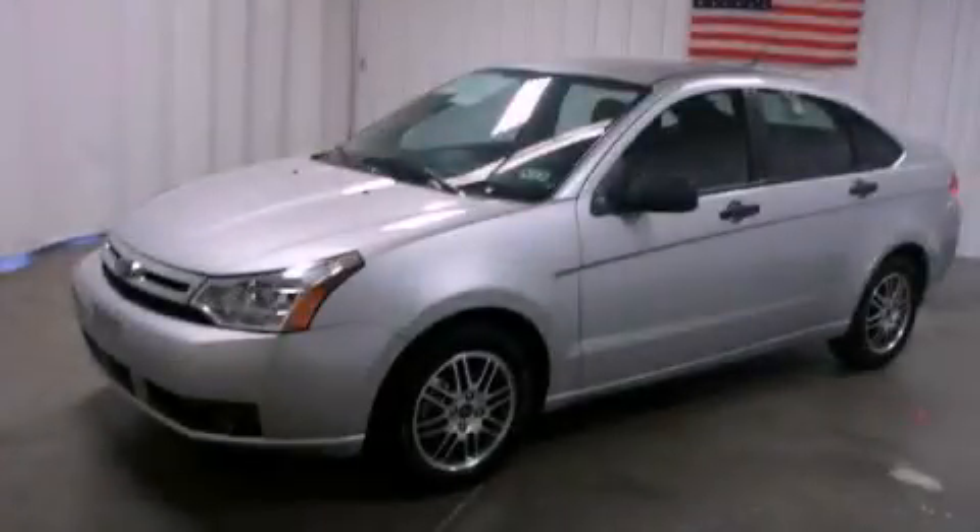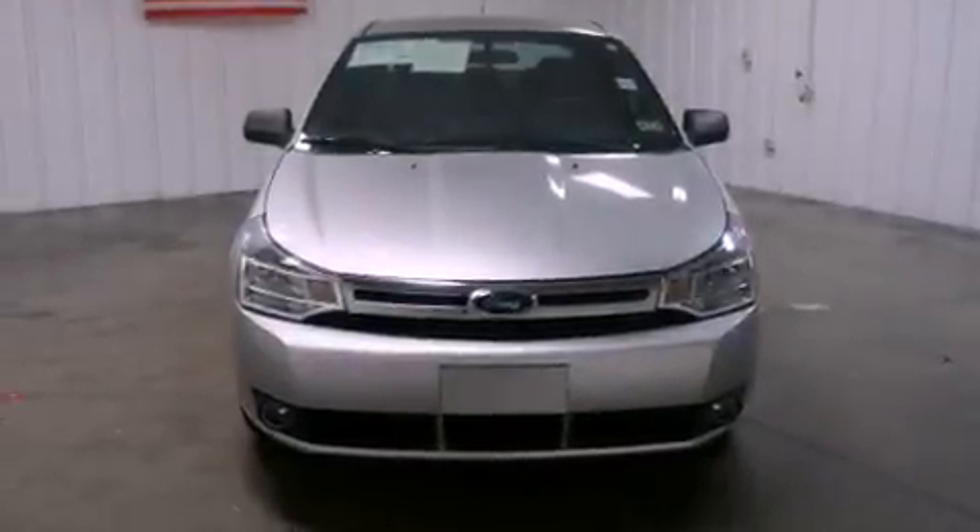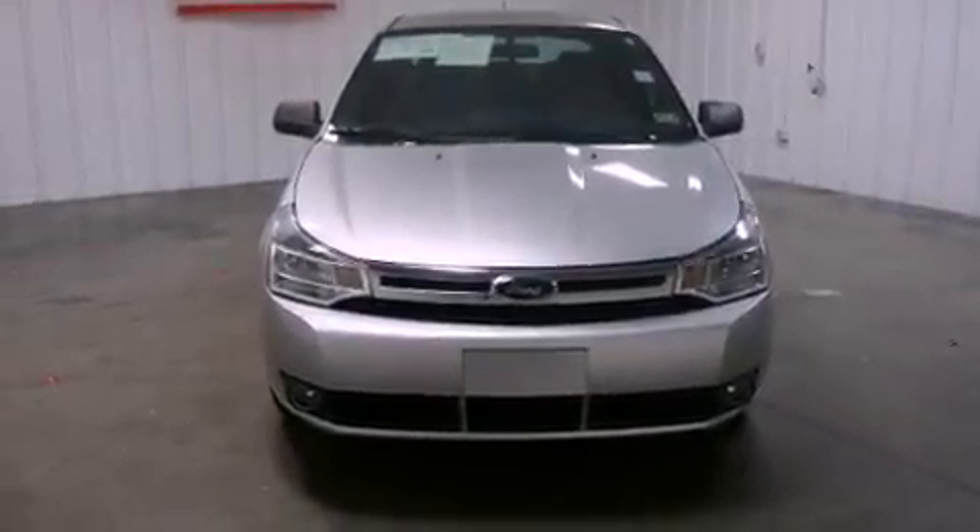This is a certified pre-owned 2010 Ford Focus. It has a 2.0 liter 4-cylinder engine and a 4-speed automatic transmission.